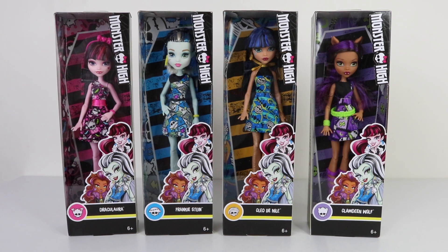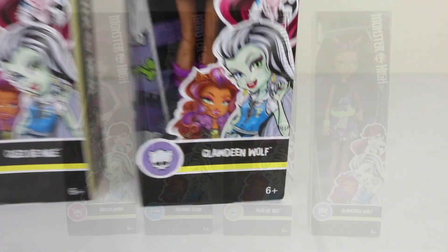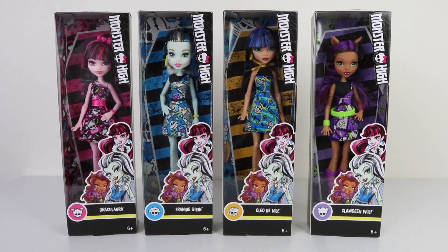Hey guys and Ghouls, it's Mantle here, and in this review we're going to be checking out some of the Economy pack dolls. We have Draculaura, Frankie Stein, Cleo de Nile, and Clawdeen Wolf, and they each come in these smaller style packs.